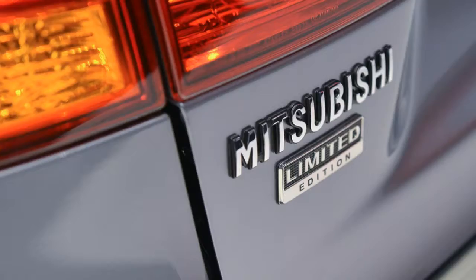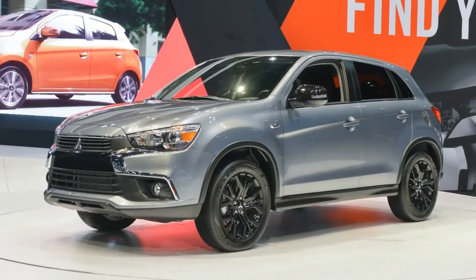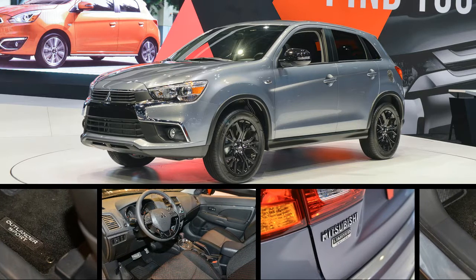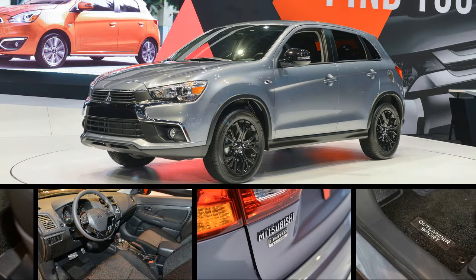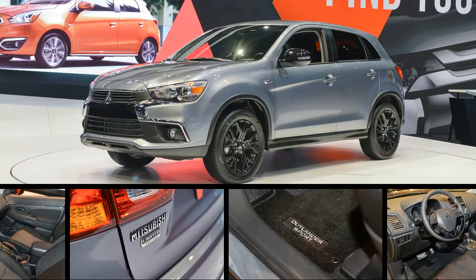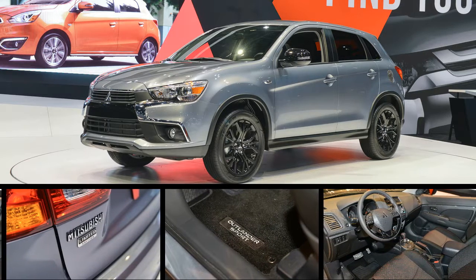It also has a backup camera. The limited edition uses a 2.0-liter four-cylinder with 148 horsepower (110 kW) and 145 pound-feet (197 newton-meters) of torque.